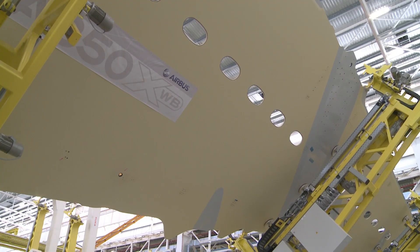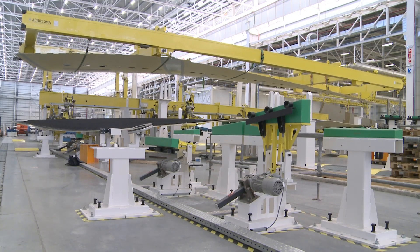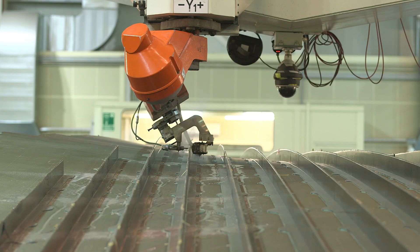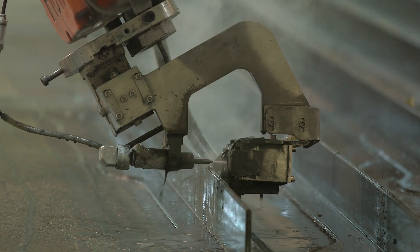Nowadays the whole process of turning the carbon fiber into a composite part can take as little as 10 days, at a maximum of 80. But the innovation never ends — new research is underway to speed up the process and bring the weight of the composite parts down even further.